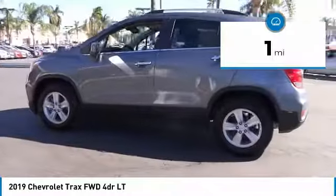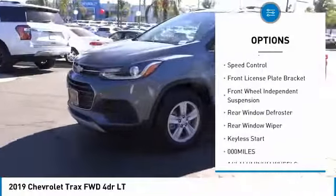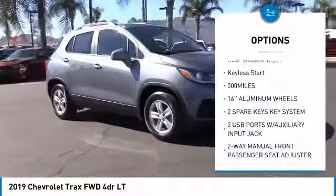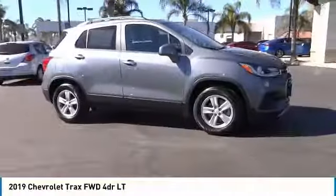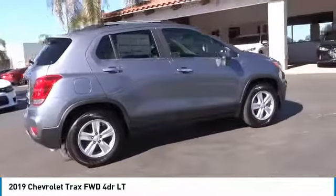Here are some of this vehicle's great options: electronic stability control, brake assist, traction control, remote keyless entry, speed control, front license plate bracket, front wheel independent suspension, rear window defroster, rear window wiper, and keyless start.